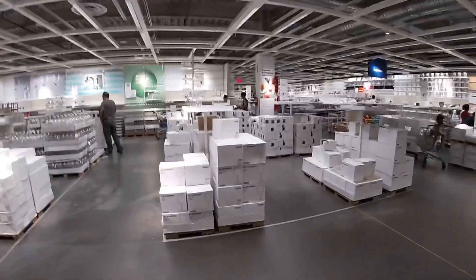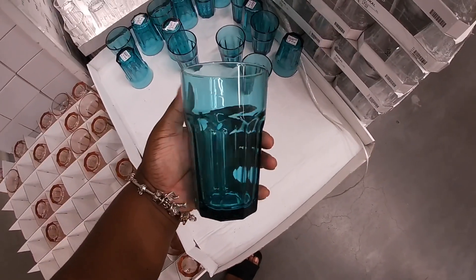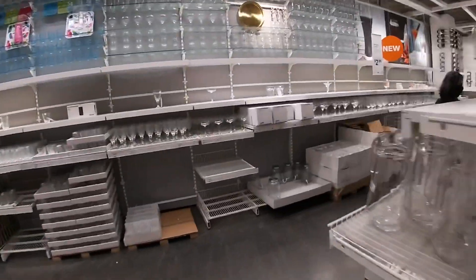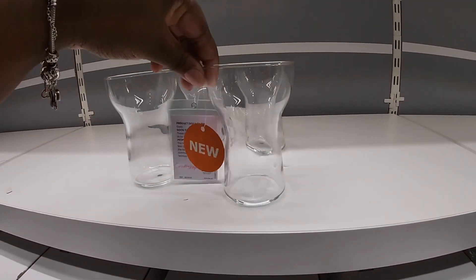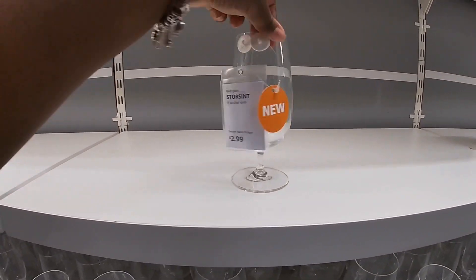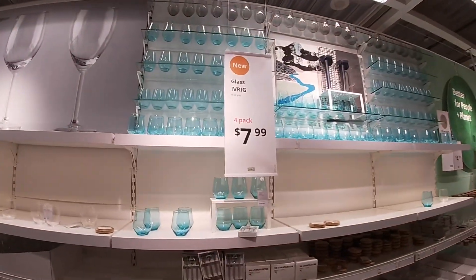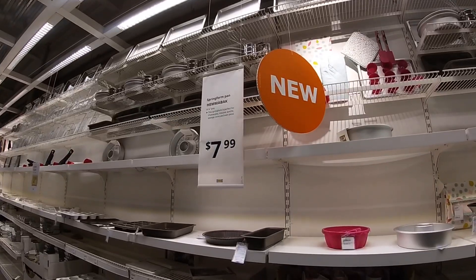I see a lot of new signs over there — let's go this way. Oh, these are some cute cups — glass. You can see them in teal, silver, and this peach color. These are new — four-pack for $4.99. And then they also have this one for $2.99. These are called Glass Ivory — four-pack for $7.99. A springform pan for $7.99.